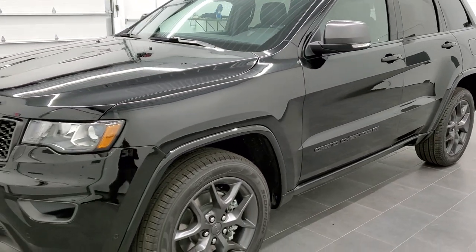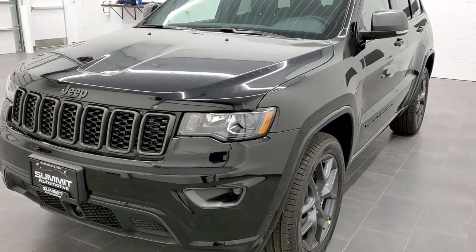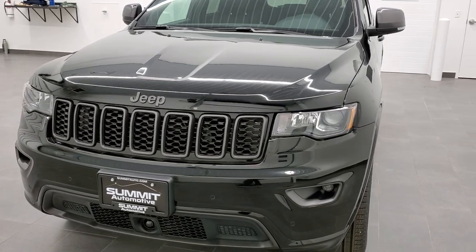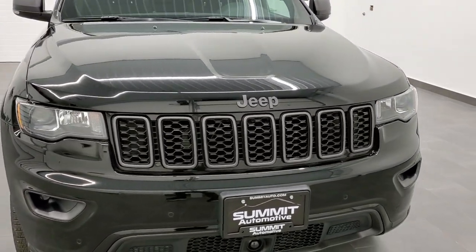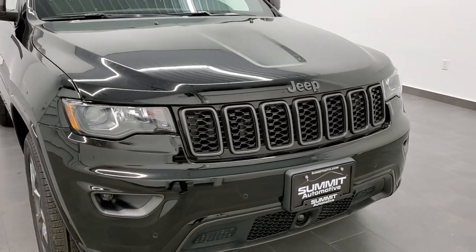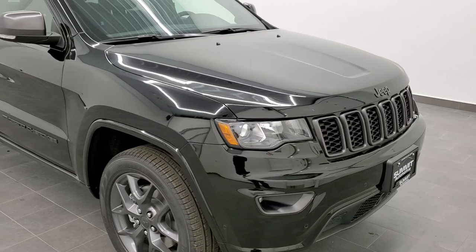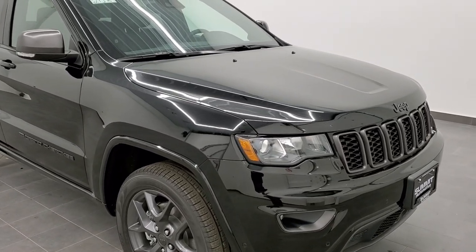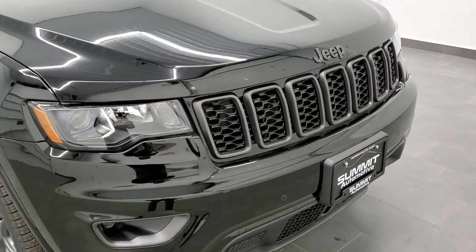We shoot all of our videos in 1080p, 60 frames per second. So if you have HD capabilities on your computer, tablet, or smartphone device, definitely turn them on right now — it is your best way to check out the styling, looks, and options of the vehicle before seeing it in person. The 80th Anniversary edition is on top of the Limited package.